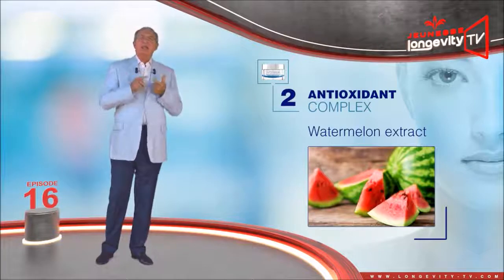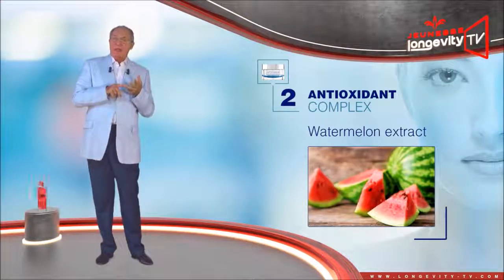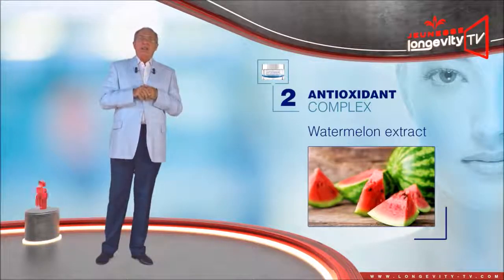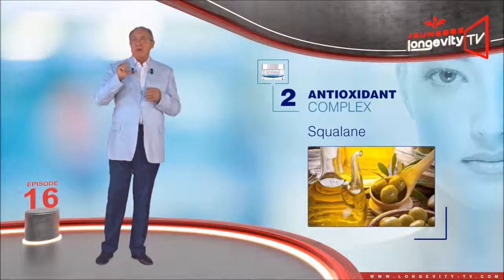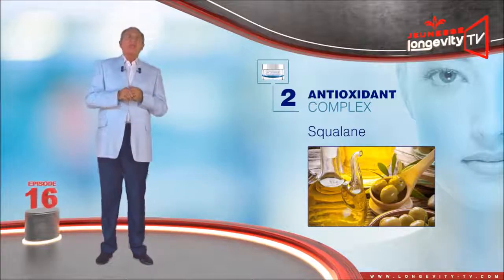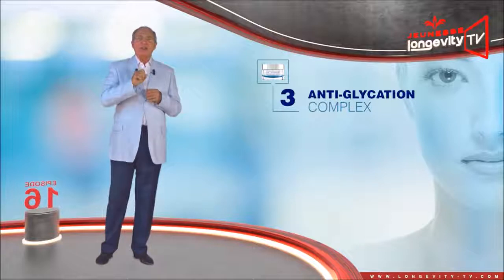Watermelon extract, which is rich in vitamin C, amino acids, and lycopene — it will hydrate, cleanse, and exfoliate. Squalane, an oil-like ingredient similar to retinol, which combats free radicals caused by UV rays.